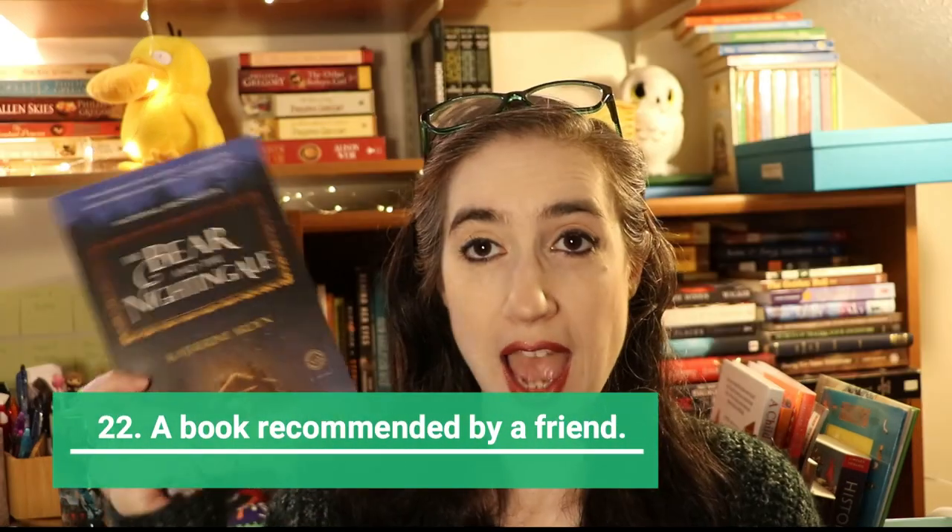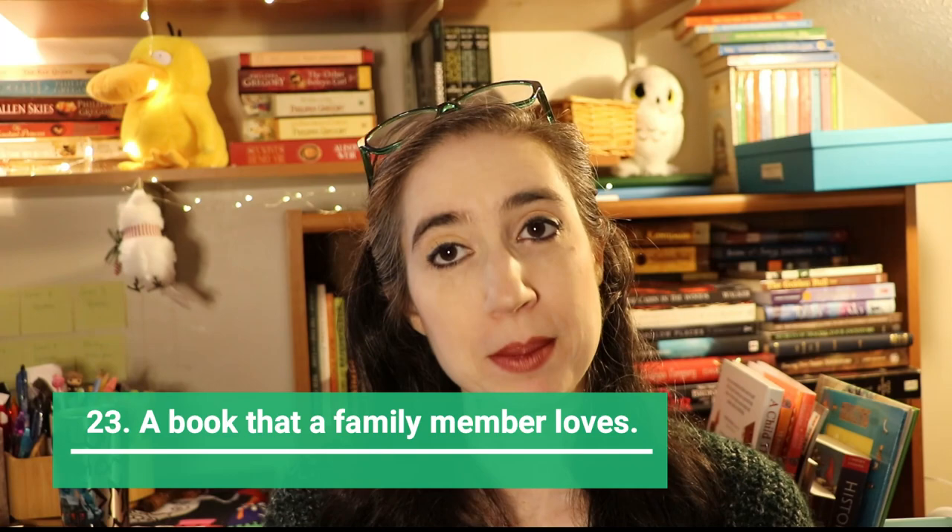Next is a book recommended by a friend. I've been recommended The Bear and the Nightingale by Katherine Arden many times, so I'm definitely reading that this year. I also want to recommend two books nobody talks about that I think everyone should read: We Are Not Free by Tracy Chee, and Lovely War by Julie Berry. Lovely War is about World War I told by the Greek gods — they're both amazing and more people should read them.